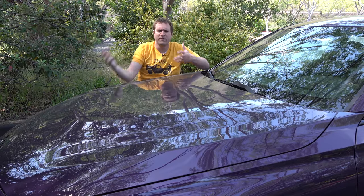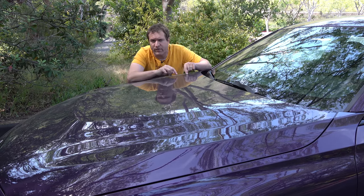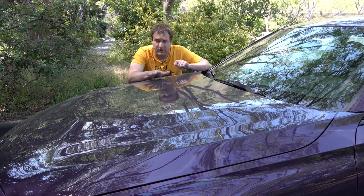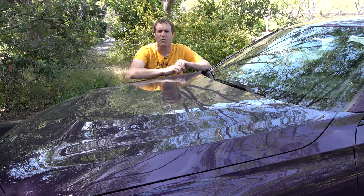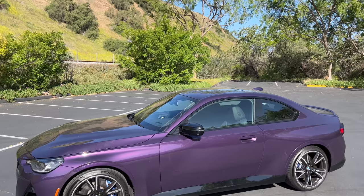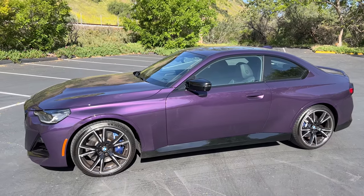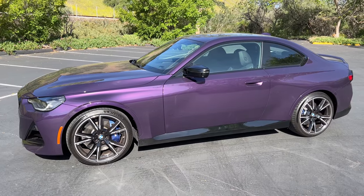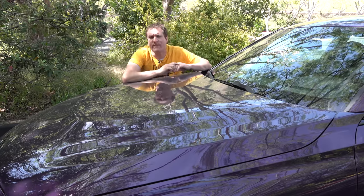Two versions are available right now. The base model is the 230i, which has a 255-horsepower turbo four-cylinder, only offered with rear-wheel drive, starting around $37,000. Or you can upgrade to the M240i with a 380-horsepower turbo six-cylinder — quite a powertrain. This starts around $50,000 and is only offered with all-wheel drive. BMW says both trims will eventually get the drivetrain from the other trim, so rear and all-wheel drive will be available on both models.